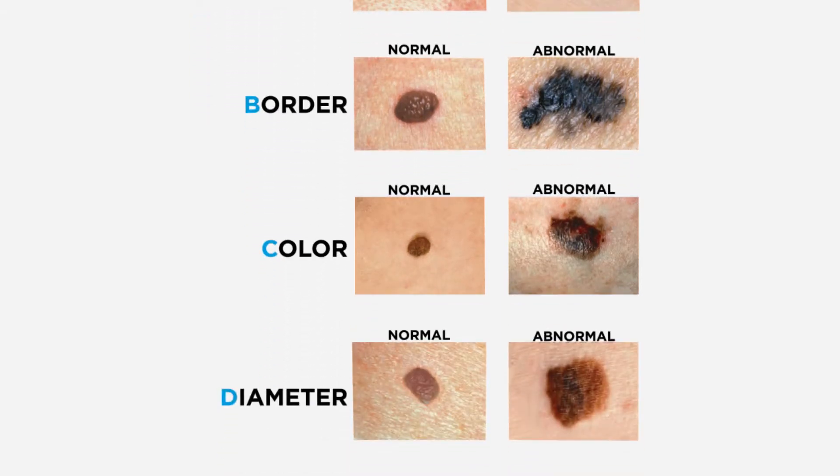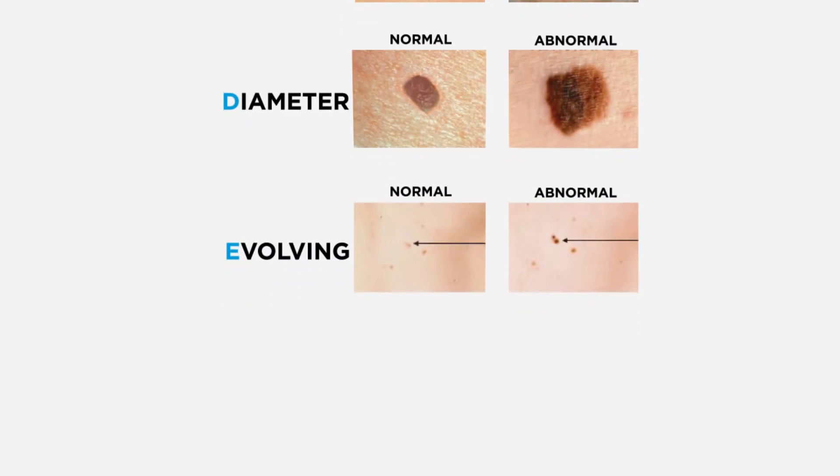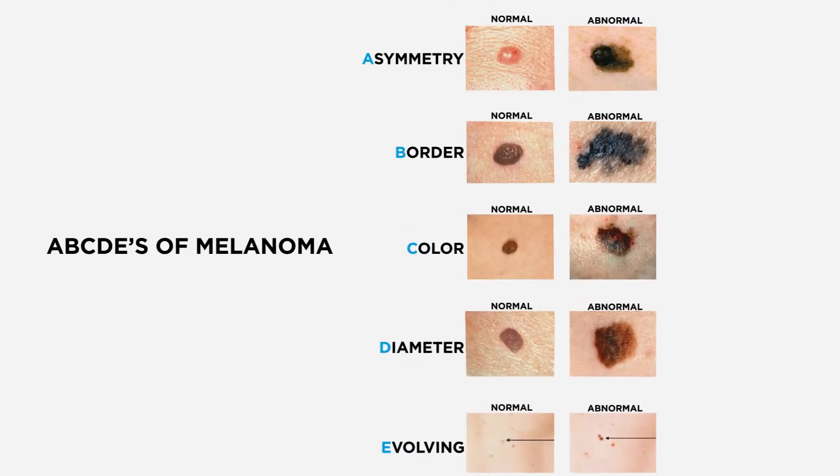Melanomas grow kind of one cell at a time, so they have a little bit of a hazy edge. C is color — your moles should be just one color, whereas melanomas tend to be multiple different colors like pink and brown or gray and black. D is diameter bigger than a pencil eraser; ideally your moles are fairly small. E is evolution — anything that's growing or changing should draw your attention and you should have your doctor look at it.